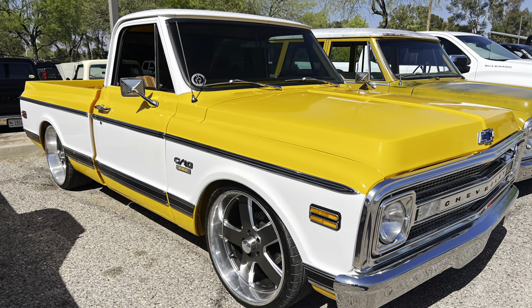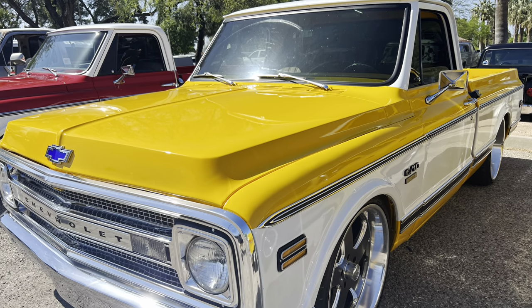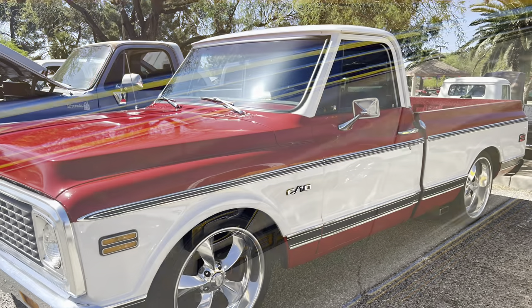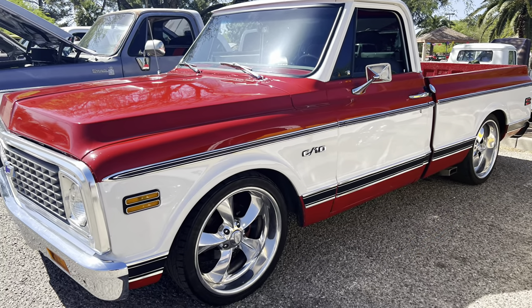Now this little half ton, 69 or 70 — the engine emblems on the fender say 292, that'd be a six cylinder. I highly doubt that's what was under the hood, but I didn't hear it run. NSL 72 C10, maroon and white. Very nice.